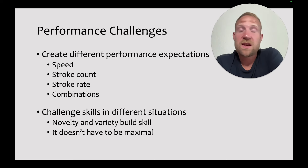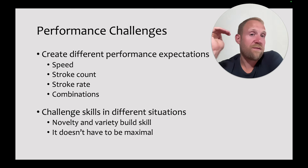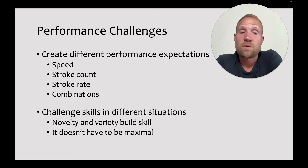As with all skills, using different performance challenges can be really valuable for helping swimmers change. Have them go at different speeds, different stroke counts, different stroke rates, and different combinations of the two. It forces them to explore different ways of moving through the water, and that helps them improve their skills and learn to execute in a lot of different situations. It doesn't have to be maximal — it just has to be a moderate challenge. Going a little bit faster is going to affect how well they breathe; the same is true of higher or lower stroke rates and stroke counts.